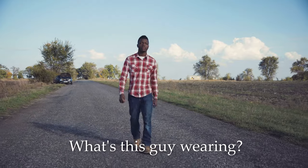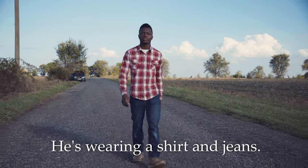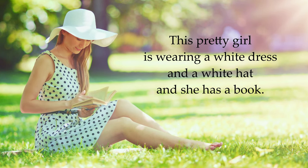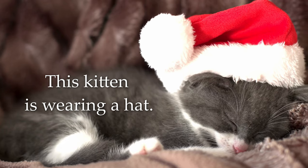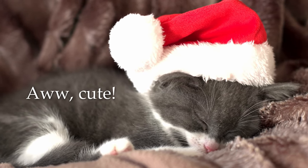What's this guy wearing? He's wearing a shirt and jeans. This pretty girl is wearing a white dress and a white hat, and she has a book. This kitten is wearing a hat. Aww, cute!